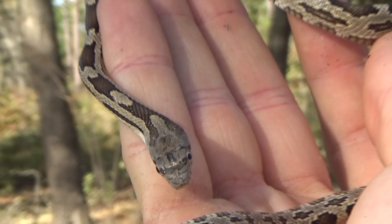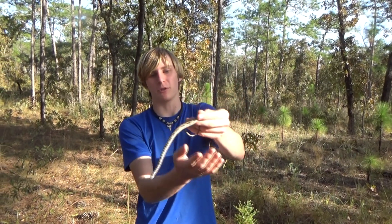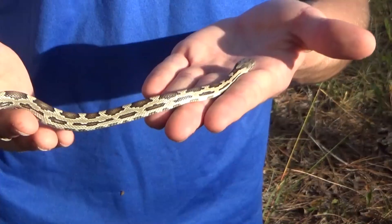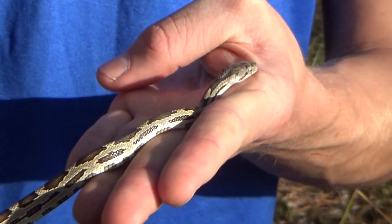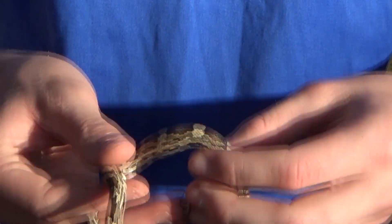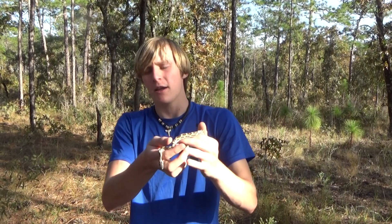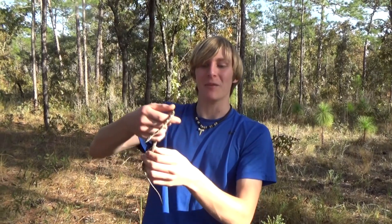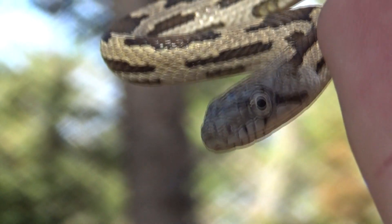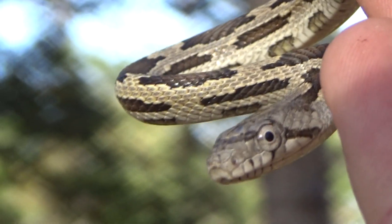Rat snakes are a very common species and we have a lot of different rat snakes across North America and in fact in other countries. There are Japanese rat snakes as well, and a few more found in Indonesia. I am very familiar with the rat snakes that live in North America. They also get yellow rat snakes and Everglades rat snakes, which is just a darker orange colored yellow rat. And then you're also going to get what they call a red rat snake — the more common name for that is the corn snake, and that's one of my favorite snakes to find.